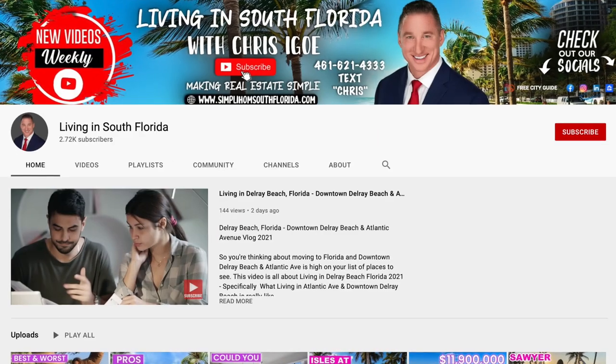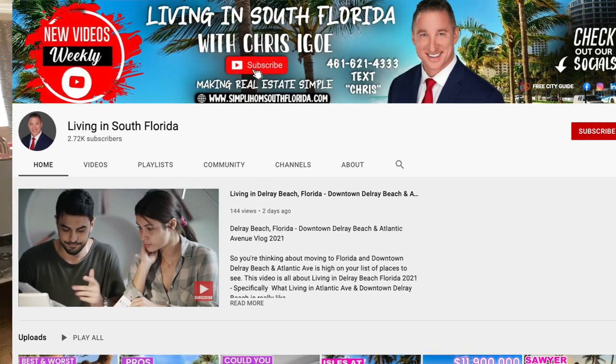If you'd like to do some research and check me out, Google Chris Igoe or go to my YouTube channel called Living in South Florida. You can easily search for me on any social platform — Facebook, LinkedIn, Instagram, Zillow — anywhere. You can find a lot about me online.